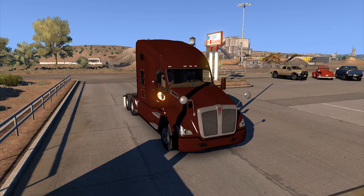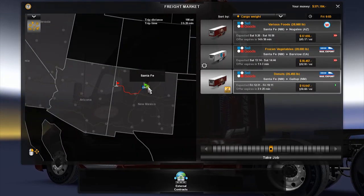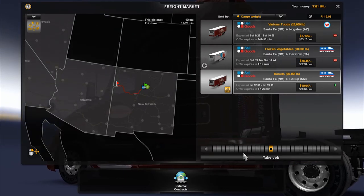Let's turn the truck on and hop straight into this. I just bought this and we're over in Santa Fe, New Mexico. We're gonna be heading over to Gallup today with 27,455 pounds worth of donuts.